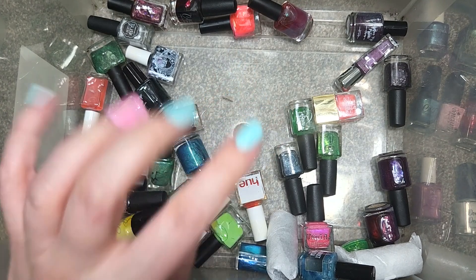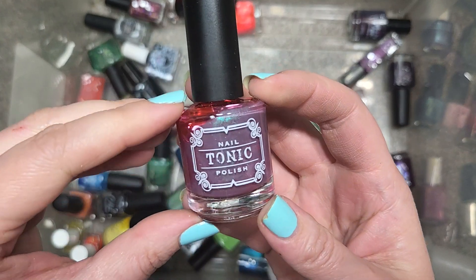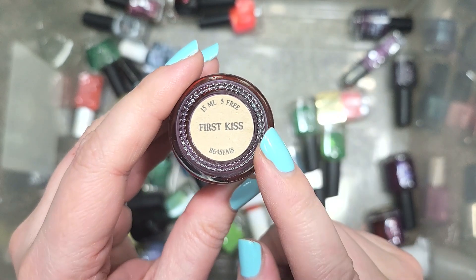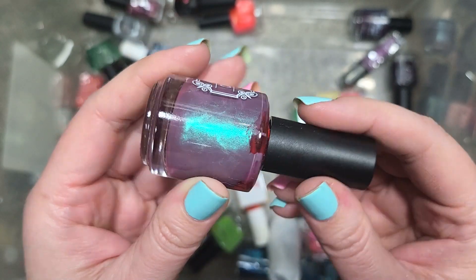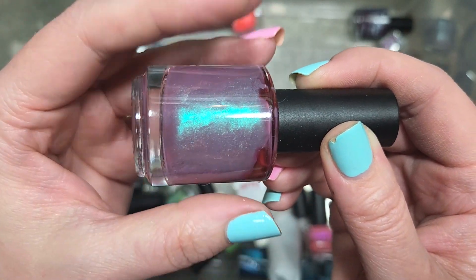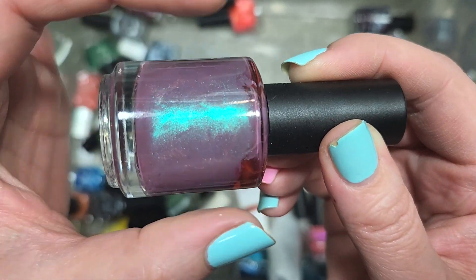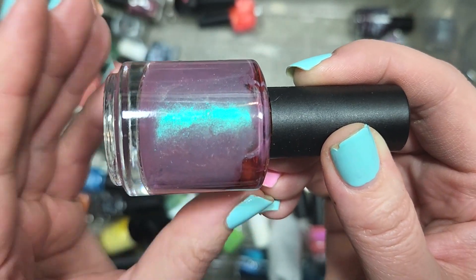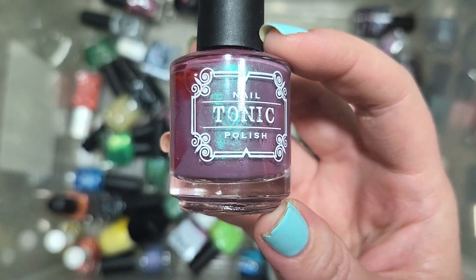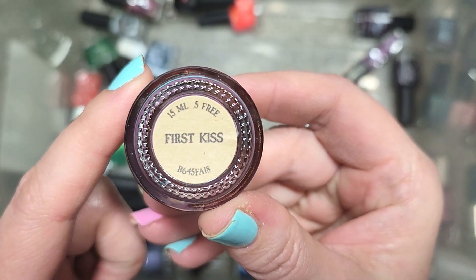Two more and we'll be at 60 bottles for part 27. Next up, another Tonic called First Kiss. I'm pretty sure I do have this one — it's a dusty, chewed-up grape bubblegum purple with a very strong green shimmer. A stunning polish, but I don't necessarily need two bottles. Going in the de-stash. That is Tonic's First Kiss.